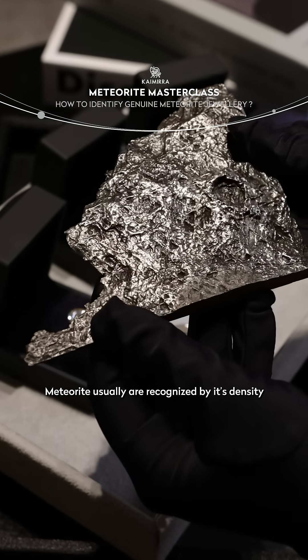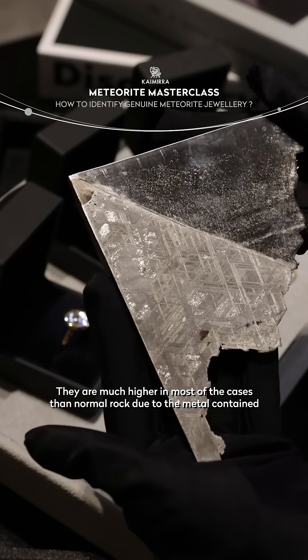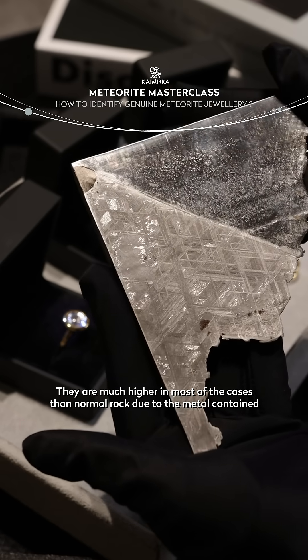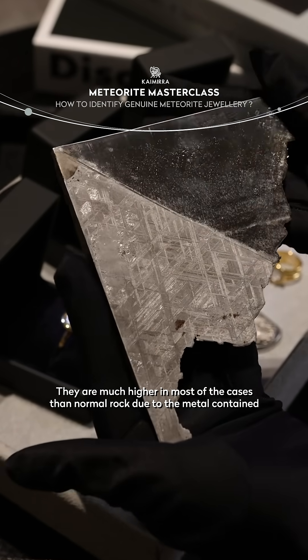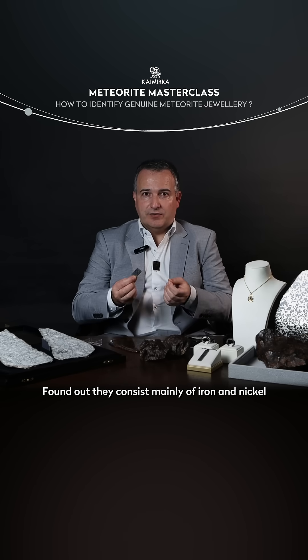Meteorites can also usually be recognized by their density. They are much higher in most cases than normal rocks, due to the metal they contain. For example, in the case of an iron meteorite like this one, we find that they are composed mainly of iron and nickel.